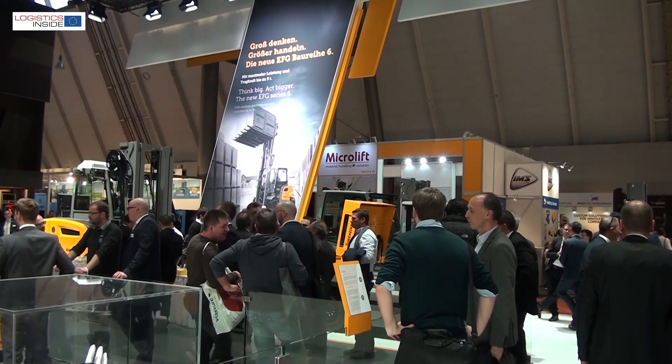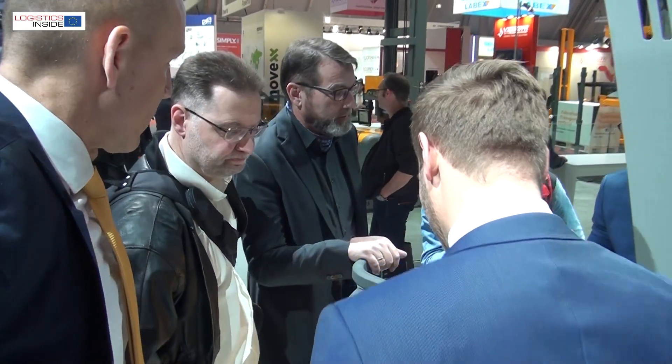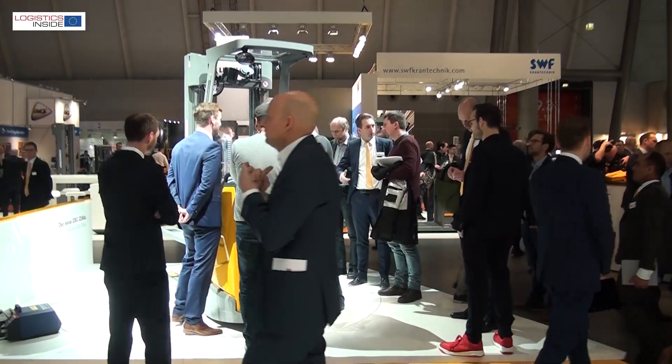According to Jungheinrich, Logimat is the leading trade fair in Europe, which also means the manufacturer will not be present at the Hanover Messe later this spring. At Logimat, visitors can expect to see the P30i as a preview, an HEV, a brand new shuttle being introduced, and VNAs. It will be a great show for one week.